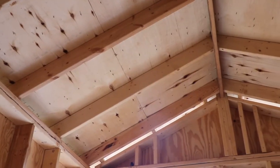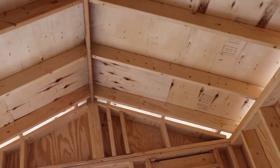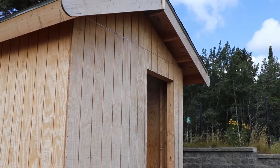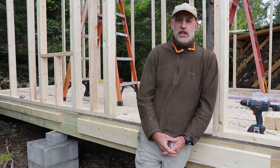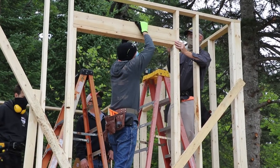They'll learn basic rafter layouts and how to figure out the pitch and steepness of the roof, how to build the overhang, then we'll move on to sheeting the roof and shingles. We'll cover door and window installation and hopefully, time and weather permitting, we'll get a door and a window put in the building.